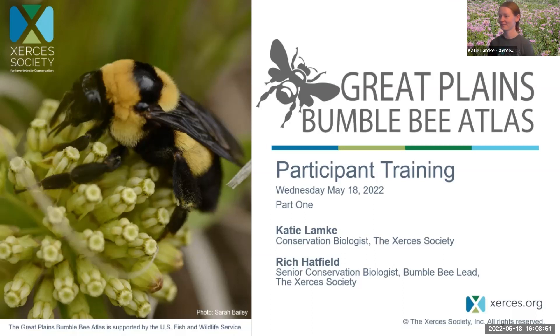My name is Laura Mendenhall. I'm a biologist with Fish and Wildlife Service in Kansas in the Manhattan office. Very excited about this effort. Starting to see more bumblebees out here in Kansas, so looking forward to the training.